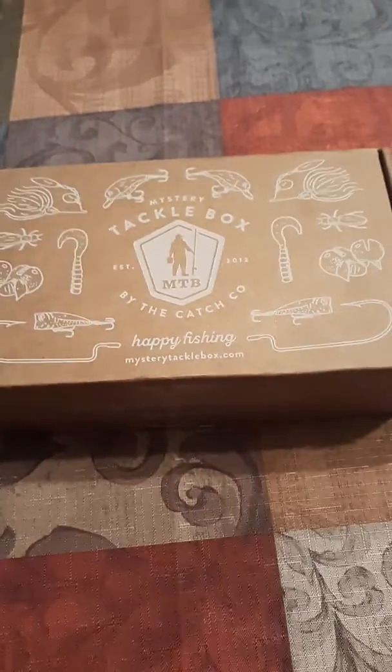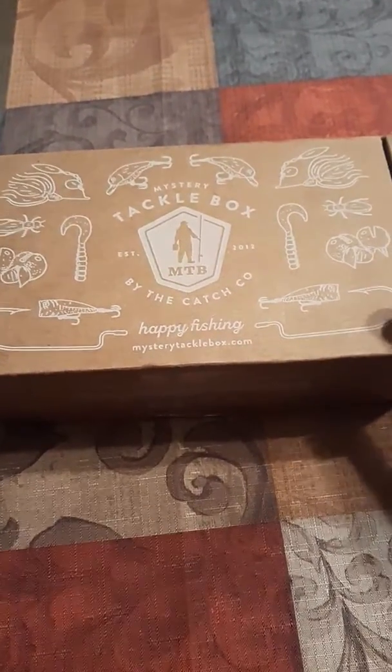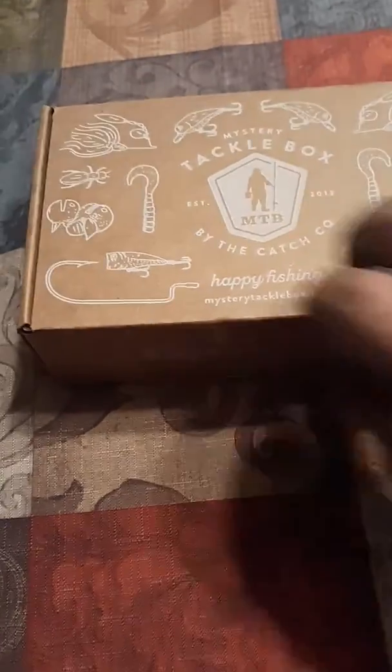Alright y'all, so it came in the Mystery Tackle Box by the Catch Company. Happy fishing. Let's see what's in it.